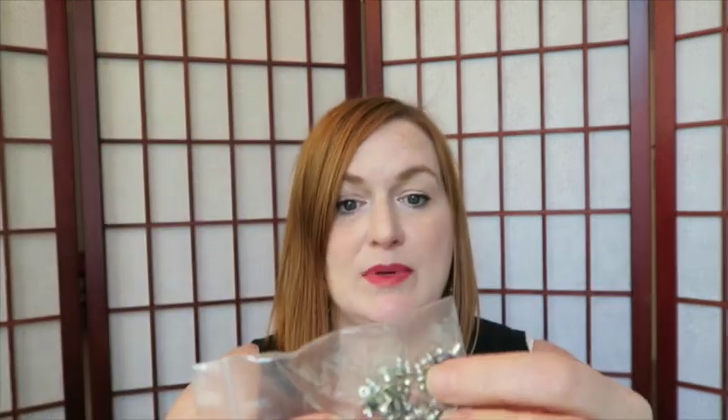I was talking about how this is a bag of studs — not the hot dude kind of studs. I will probably go through and test them to see if they're magnetic or not. Obviously some of them are, but there may be some that are not. I'll go through the rest of those later because I still have a lot to show you.